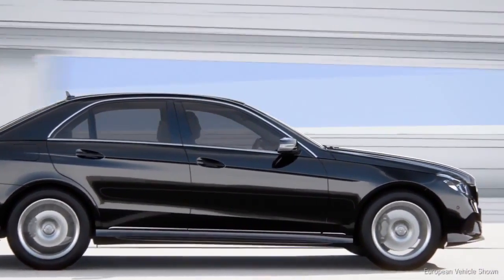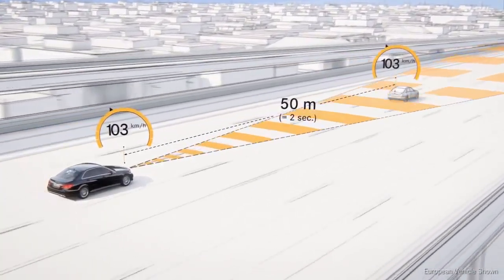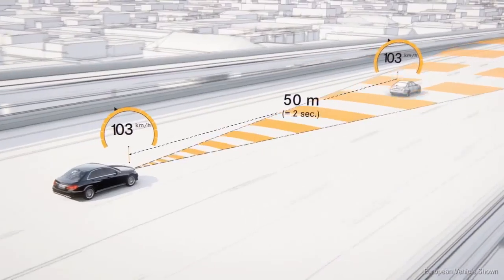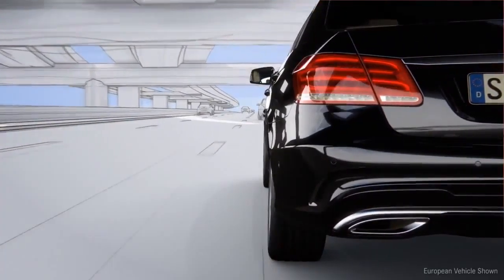Distronic Plus Adaptive Cruise Control helps the driver maintain a desired distance from the car in front at speeds up to 120 miles per hour. These basic functions are now supplemented by the steering assist.